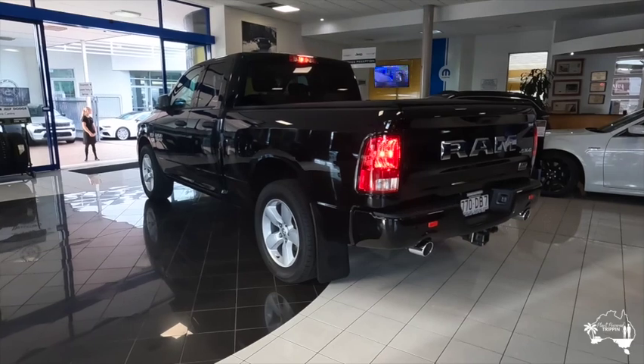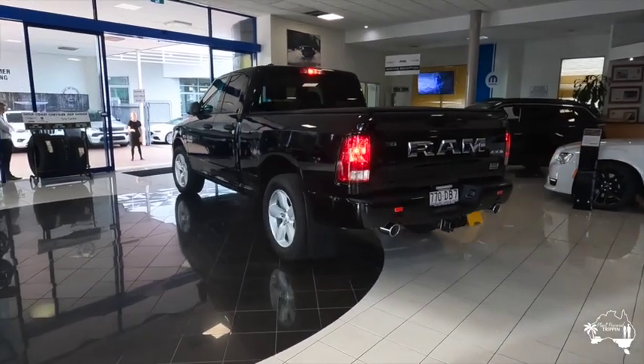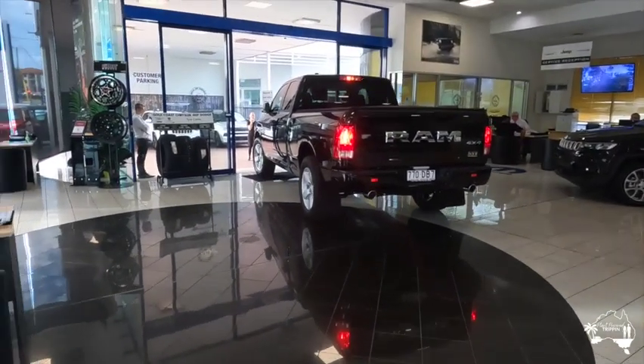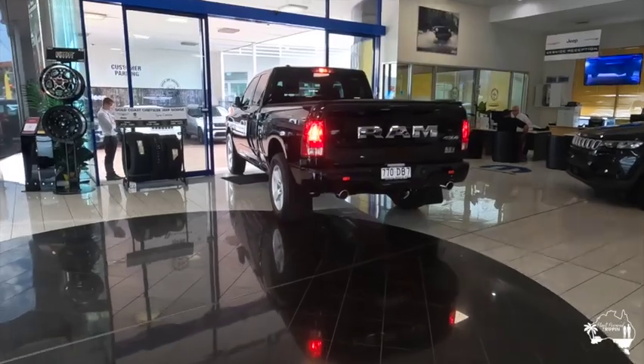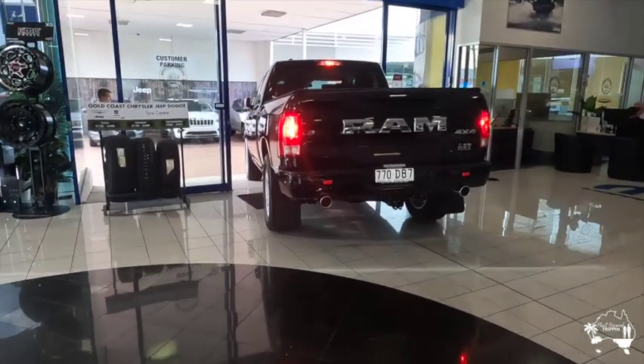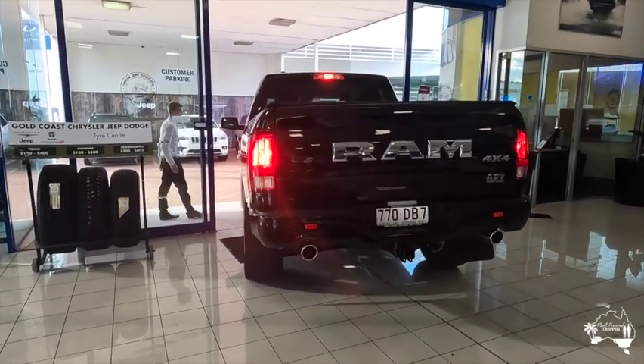This is the salesman driving it out of the showroom. As you can see, the mirrors are folded in there because it is quite a wide vehicle. It's not a car, it's a truck — it's a lot wider than your standard vehicles. You do have to take that into account, especially when you're parking in a standard car parking space. This is the first big, big, big moment in our journey.